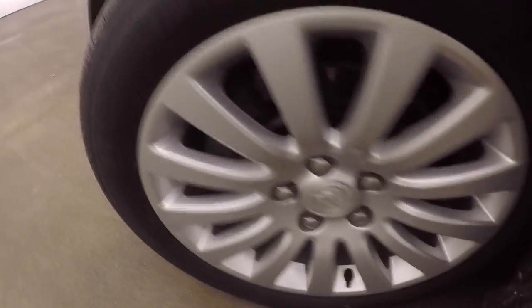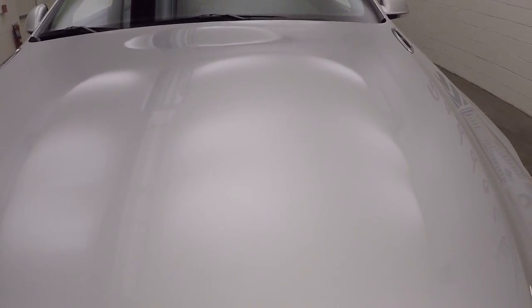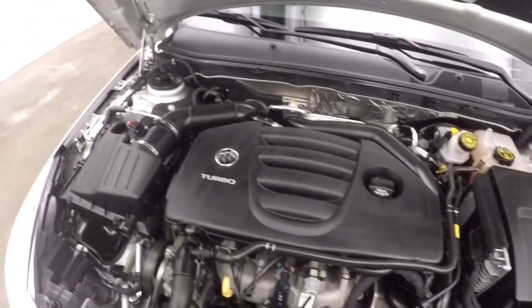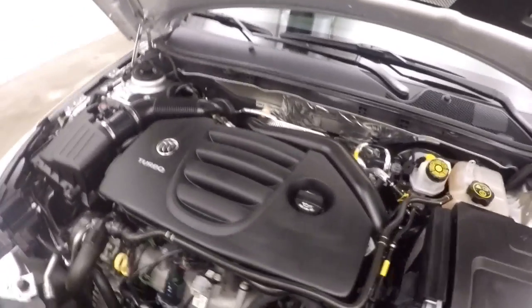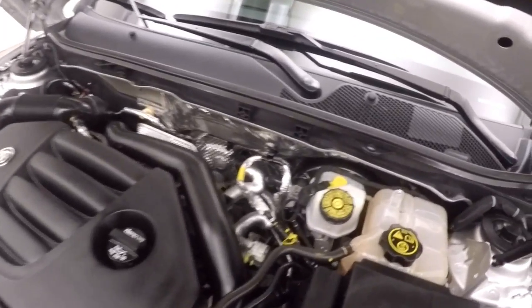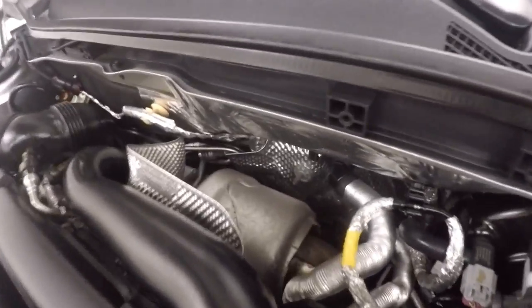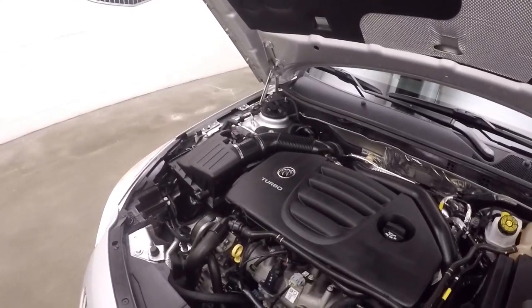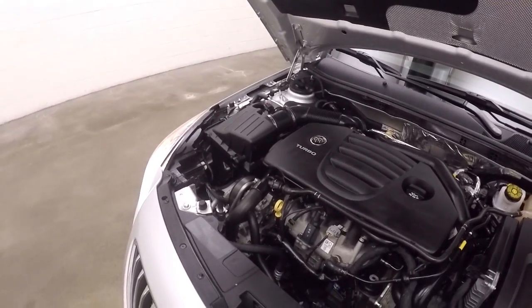Let's go look underneath the hood. Nice alloy wheels, good tires. There's a turbocharged engine — turbo sitting back there. Nice and smooth, no issues.